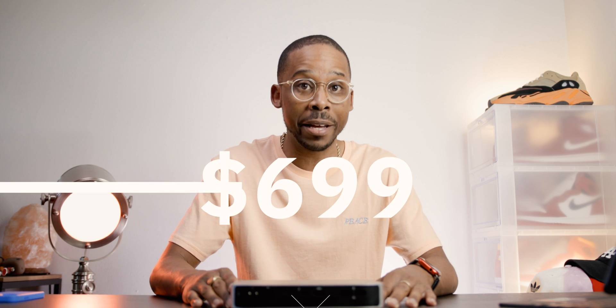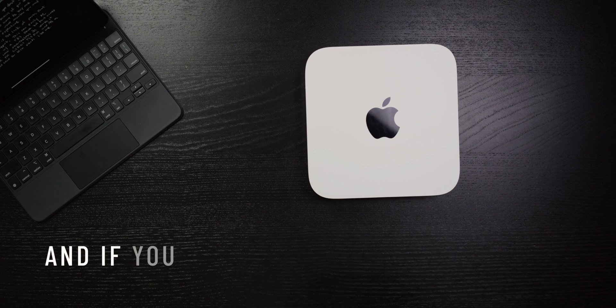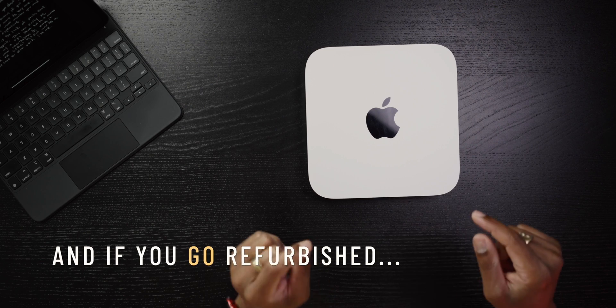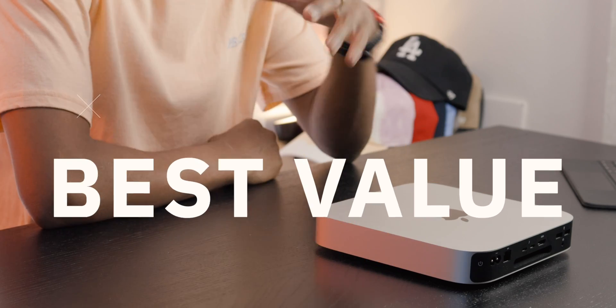All for just $699 from Apple. Can you believe that? And if you go refurbished, you can get this exact model for around $549 — I did not stutter. Refurbished is $549, brand new is $699. But best value — I'm going to tell you why.